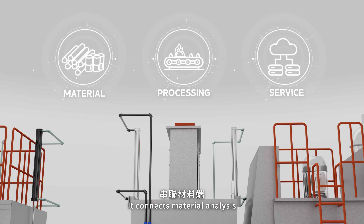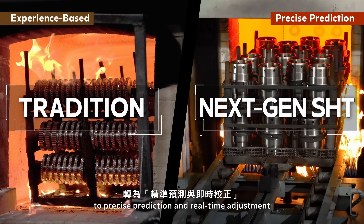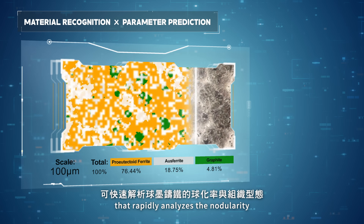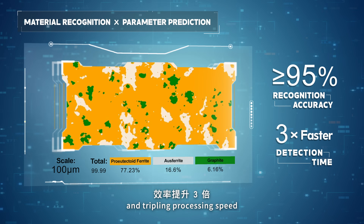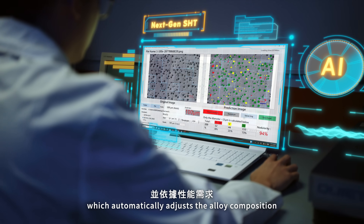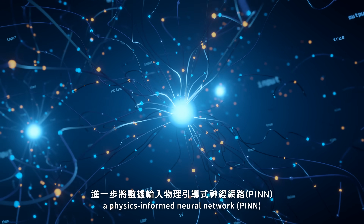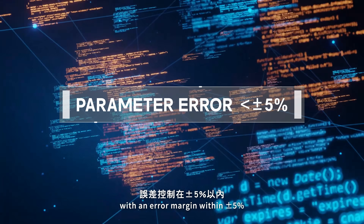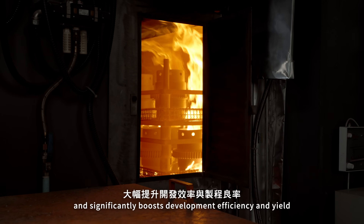It connects material analysis, processing, and service, transforming heat treatment from experience-based judgment to precise prediction and real-time adjustment. NextGen SHT features a high-precision AI vision module that rapidly analyzes the nodularity and microstructure of ductile iron, achieving 95% accuracy and tripling processing speed. The results are instantly fed into a multi-layer perceptron-based alloy design module, which automatically adjusts the alloy composition based on performance requirements. The data is fed into a physics-informed neural network (PINN), which precisely calculates optimal heat treatment parameters with an error margin within ±5%. Through adaptive learning, the model continuously improves its accuracy, reduces trial and error, and significantly boosts development efficiency and yield.